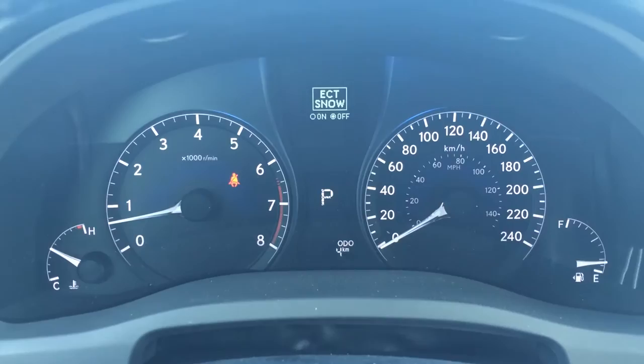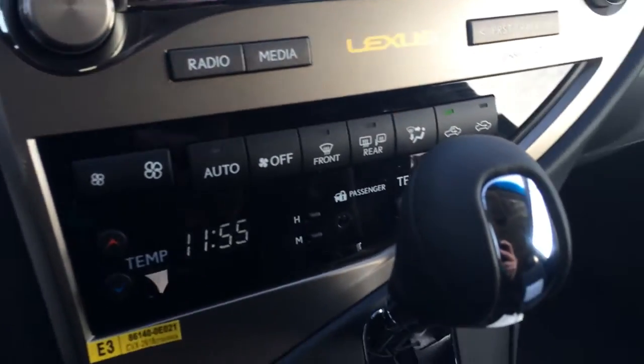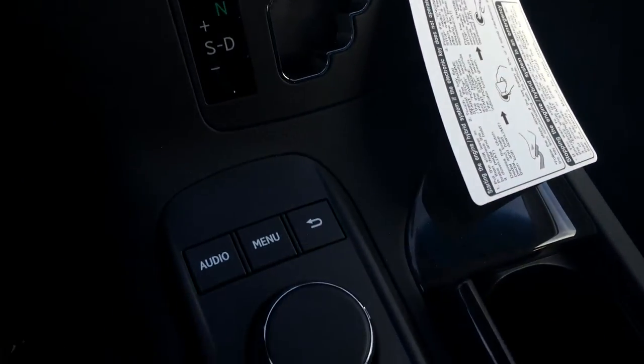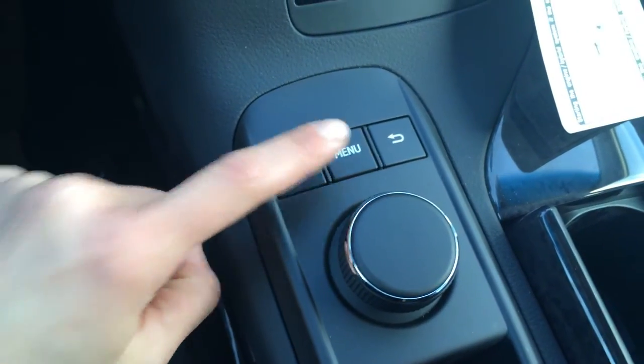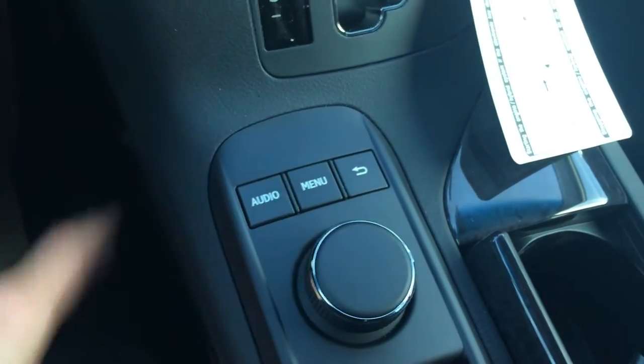You have ECT snow mode, odometer trip, engine start and stop button, leather shift knob. This is for your display screen — you have shortcut buttons here, and then this is your mouse. You move it side to side and push in to enter.